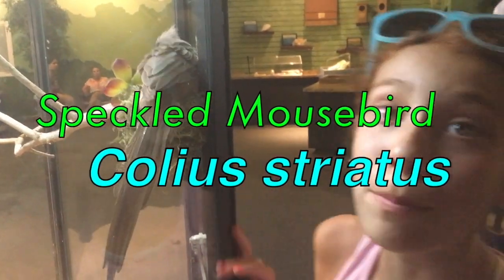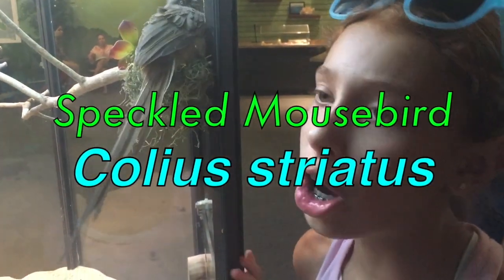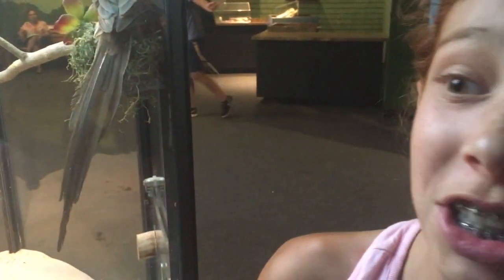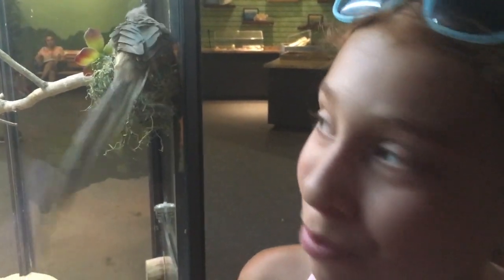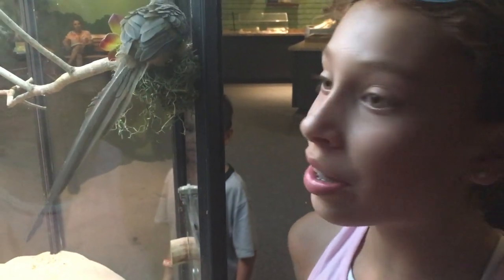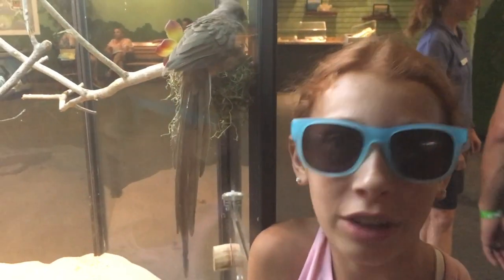This is my friend, the speckled mousebird, all the way from Africa. These birds are not very graceful flyers — they more like crash from branch to branch rather than fly. They eat nuts and berries in their flock, and then they get tired, so they just chill in the branches, because they're not very graceful flyers.